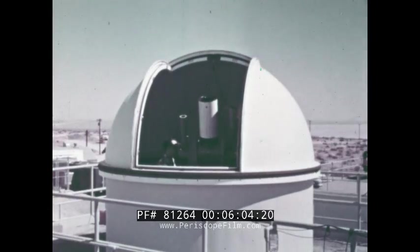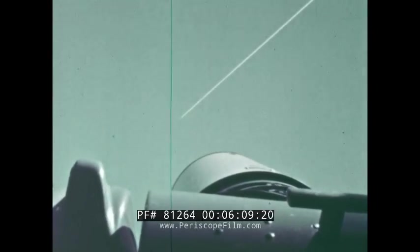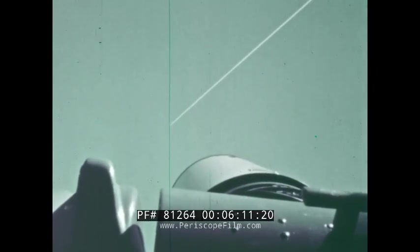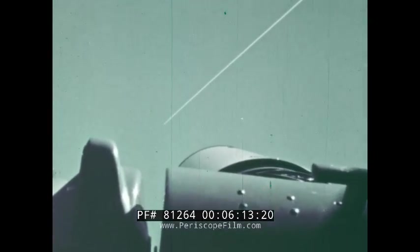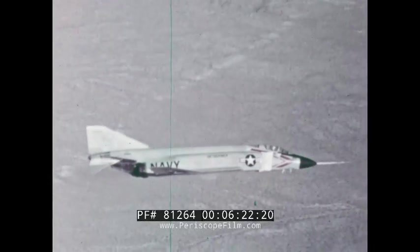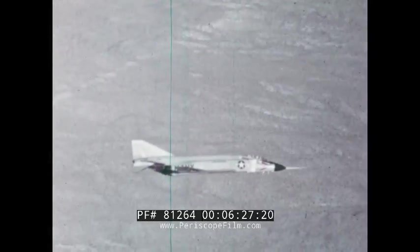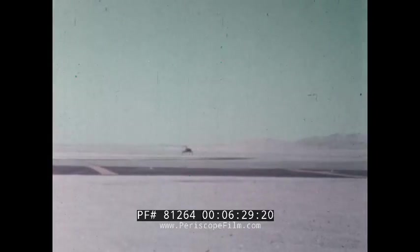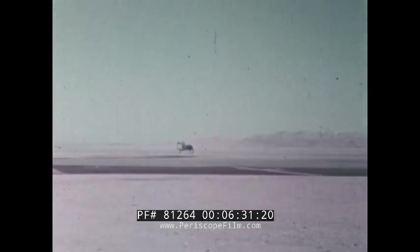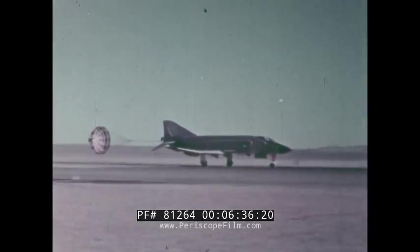Radars and optical trackers followed as Lieutenant Colonel Robert B. Robinson flashed through a straight 15-kilometer course over the dry lake near Edwards Air Force Base. As required by FAI rules, he turned and repeated the run in the opposite direction, reaching a peak speed of over 1,650 miles per hour. His average speed of over 1,606 miles per hour — Mach 2.57 — made the Phantom the fastest jet-powered aircraft in the world.